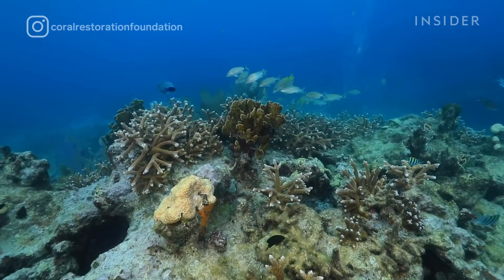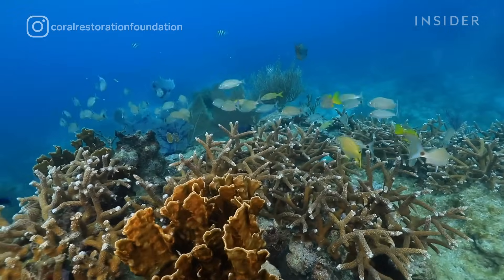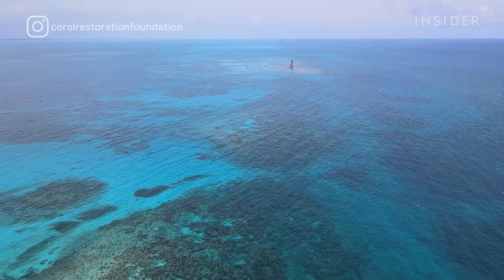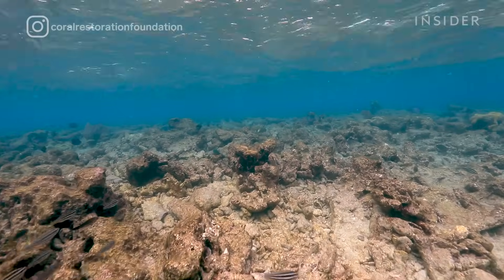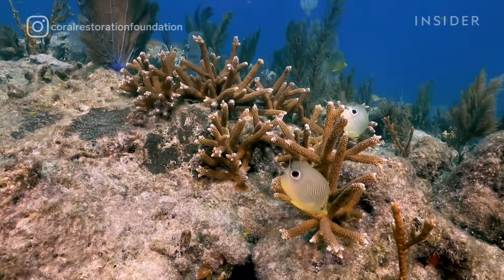The Florida Reef Track is the US's only barrier reef system. It's about 300 miles long, and what we've seen over the last few decades is an incredible decline in coral cover. What we're looking at is the potential loss of an entire ecosystem, which we've never experienced in human history, and I don't think anyone wants to find out what that would mean if we had a complete collapse of our coral reef ecosystems.